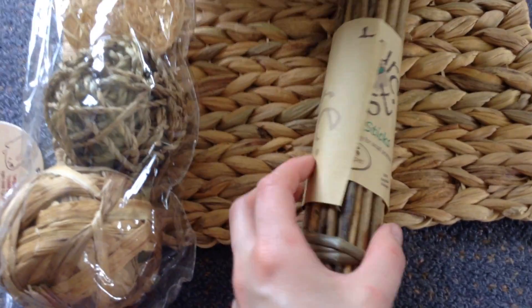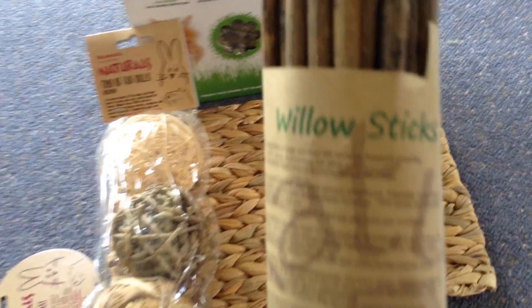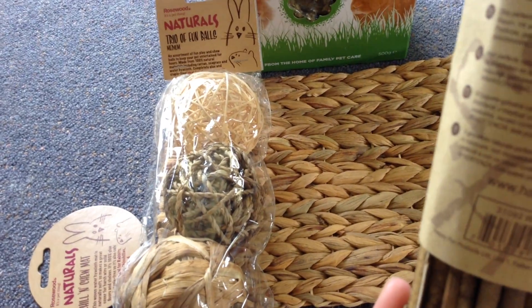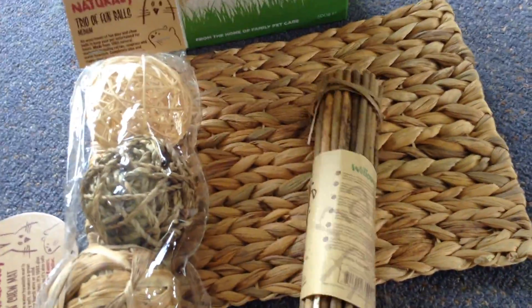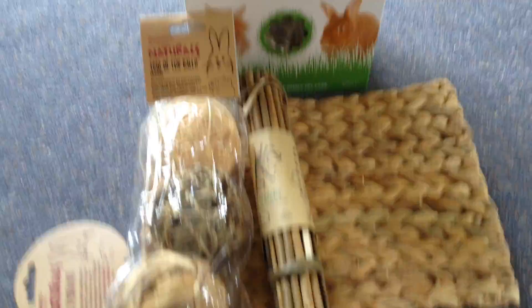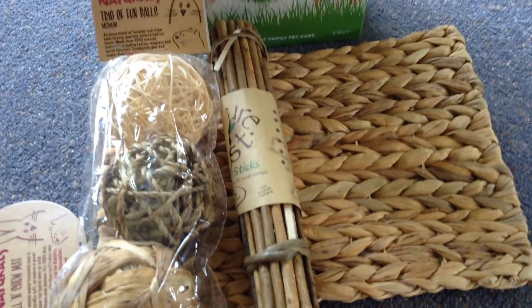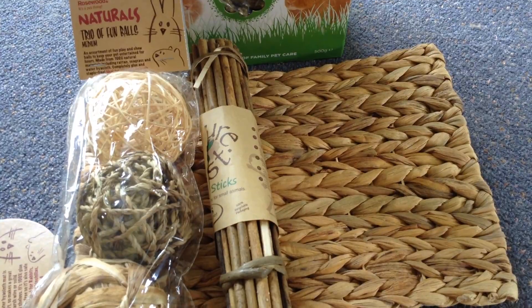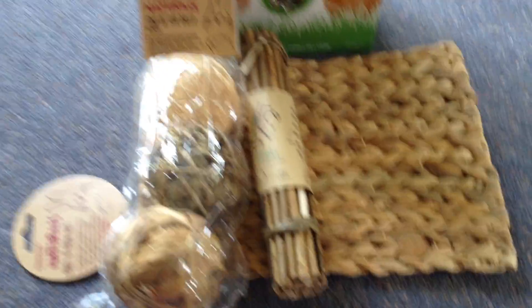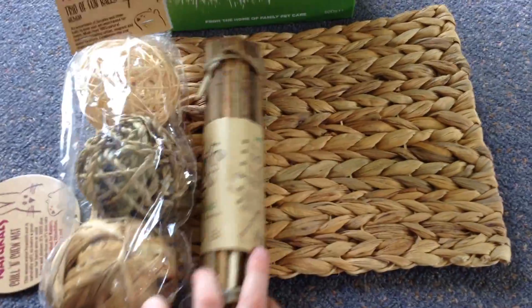Next I got a packet of willow sticks — the bunnies really love these. They're a different brand this time, Nature's First, because the other brand I got last time was out of stock. I tend to chuck a few in every time I do a cage clean — they get one or two willow sticks to have a bit of a chomp on. The willow sticks were £1.85, so about two or three dollars, which is pretty good — there's a lot in there and they'll last quite a long time.